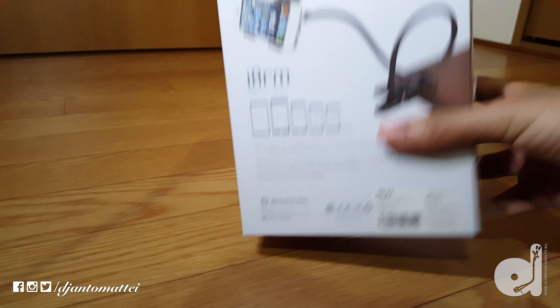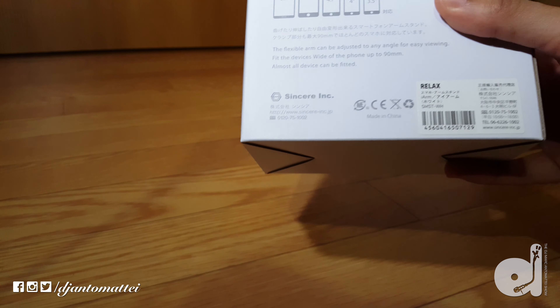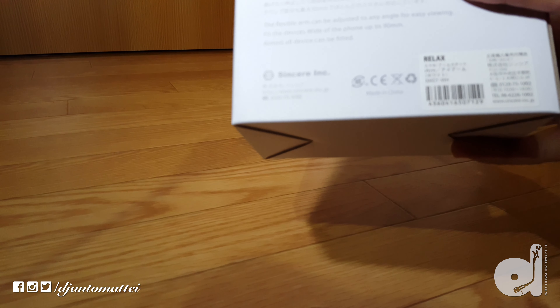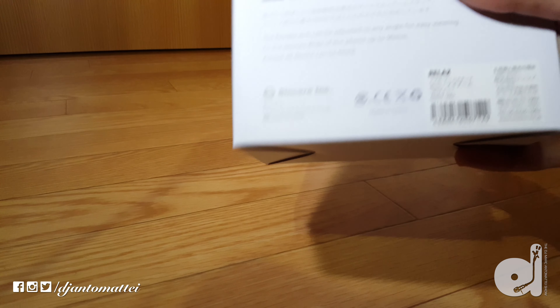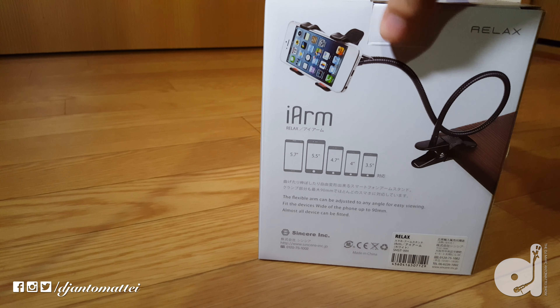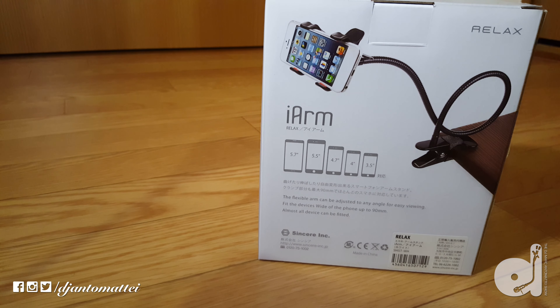Currently the only place that you can get this is by going to www.sincere-inc.jp. There are some other Japanese websites like the Japanese Amazon.com, and some retail stores like Village Vanguard and Tokyo Hands here in Japan — all Japanese retail stores where you can go inside and pick this up.